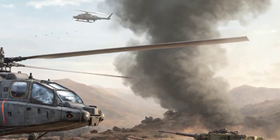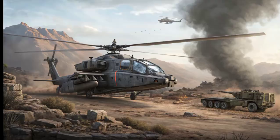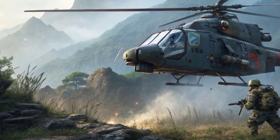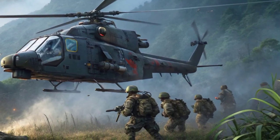The helicopter is powered by two Shakti turboshaft engines, jointly developed by HAL and Turbomeca, now Safran Helicopter Engines. Each engine delivers high power output, enabling the Rudra to operate efficiently even in high-altitude and hot climates, such as those found in the Himalayas and desert regions.